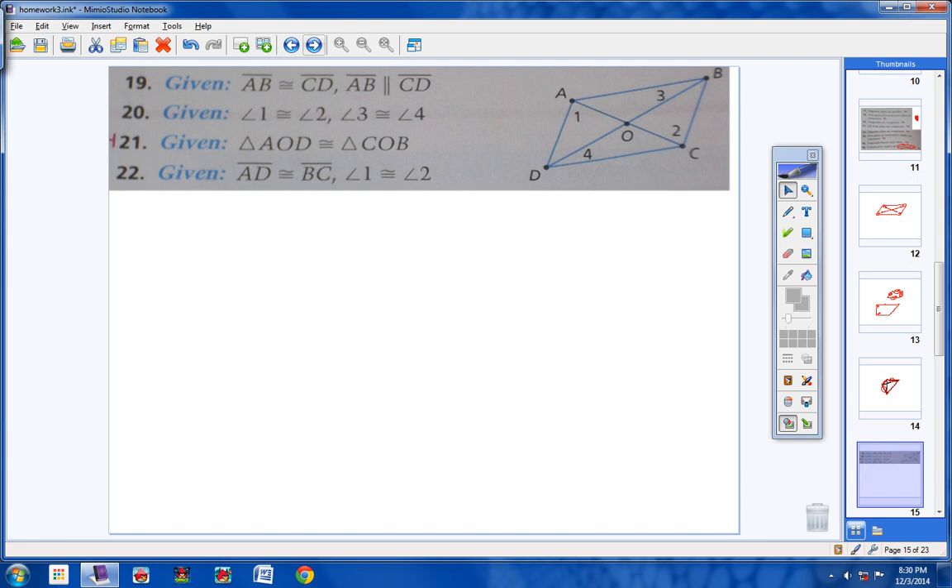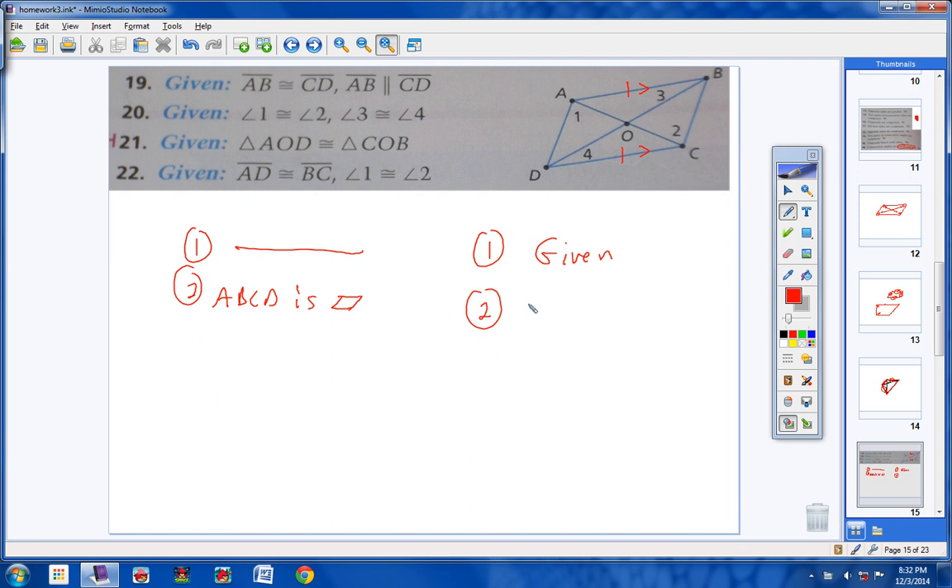Now we're going to prove each of these. Number 19: you are given that AB is congruent to CD, and AB is parallel to CD. We want to prove that ABCD is a parallelogram. We're done — two sides that are both parallel and congruent. That's one of the five ways to prove a quadrilateral is a parallelogram. If two sides are both congruent and parallel, then you have a parallelogram.